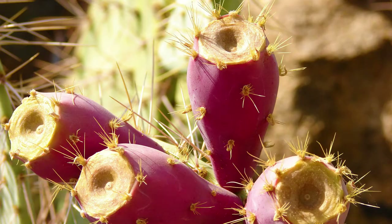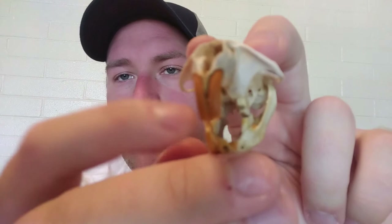Packrats are also herbivores, meaning they primarily subsist on prickly pear cacti, seeds, leaves, and other fruits and plants. Packrats have two kinds of teeth: molars and incisors. The molars are the flat teeth in the back, and the incisors are the big front teeth. The incisors help them gnaw through plant matter as well as defend themselves from predators in some fashions.